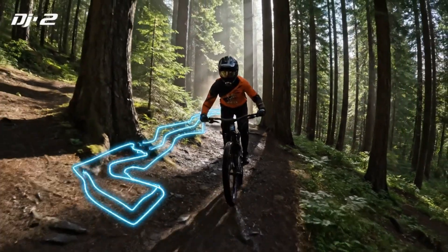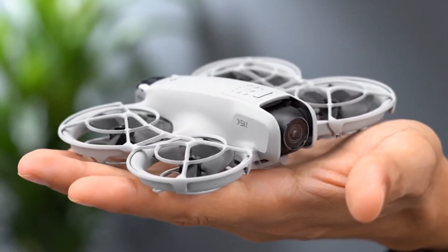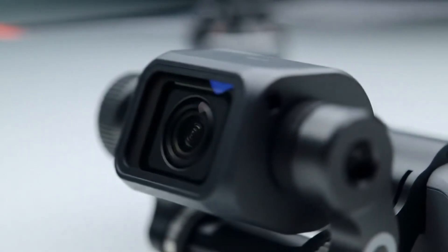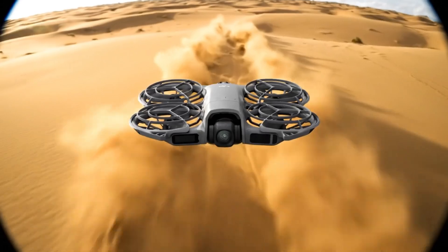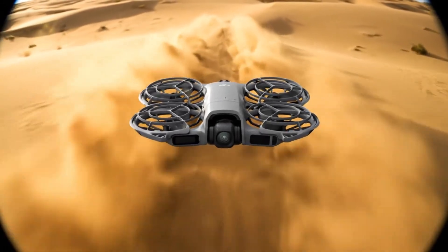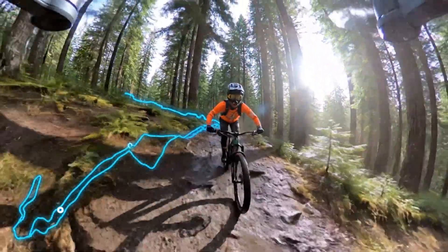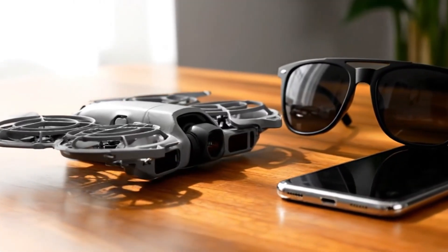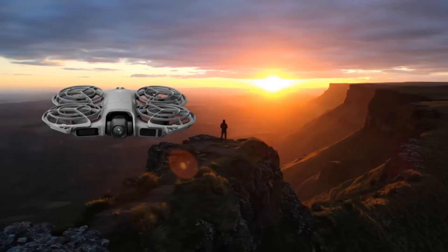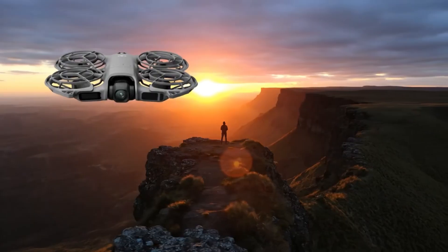Built for speed, agility, and cinematic perfection. The Avata isn't just about looks. DJI has completely re-engineered its balance by shifting the battery backward, opening up the front for a new camera system that's rumored to house a full 1-inch CMOS sensor. That's a huge leap, meaning richer colors, deeper shadows, and ultra-crisp low-light footage. Imagine flying through a forest at sunset, or diving between skyscrapers at night — your footage will finally look as epic as it feels.